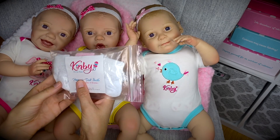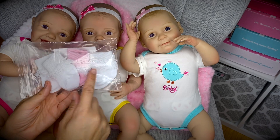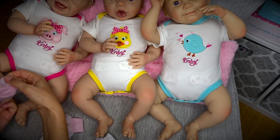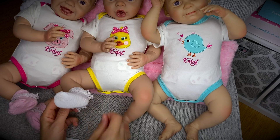And we also got some Kinby preemie doll socks — two white pairs and one pink one. I'm going to put these socks on our baby dolls. Aren't they so cute in these onesies? I just love them.